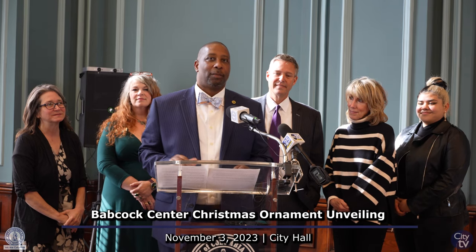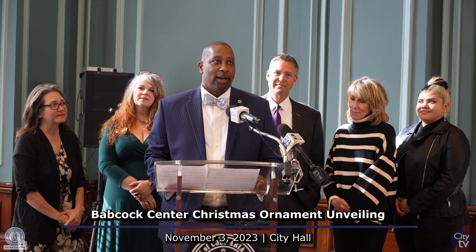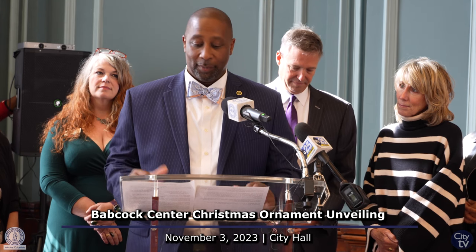Good morning. My name is Thord Warren. I'm the president and CEO of the Babcock Center, and we're here to recognize the city of Columbia with the new city ornament.